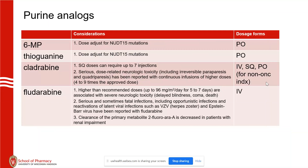Clofarabine also has severe toxicity — blindness, coma — and that can come up with renal clearance issues. The active metabolite decreases in renal impairment, so most physicians will be pretty conservative with dose reductions if there's any concern about renal toxicity.